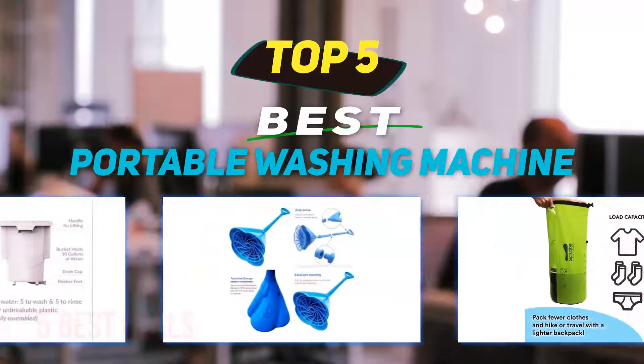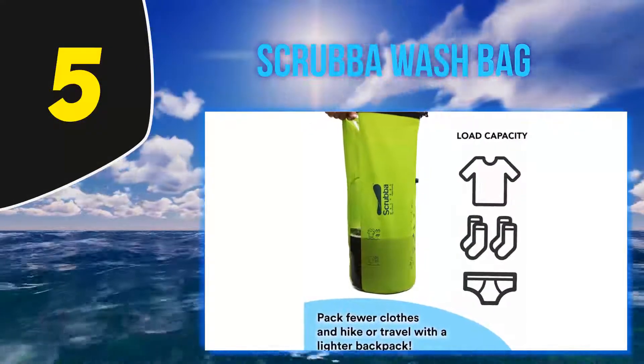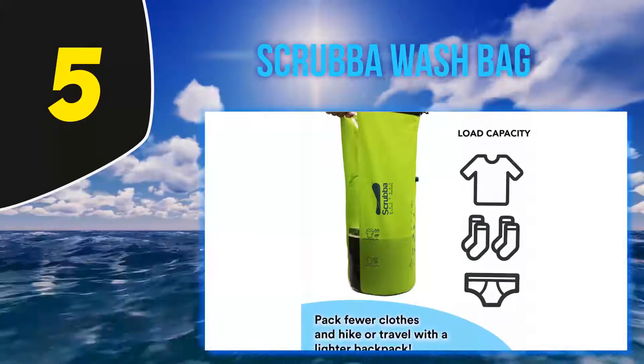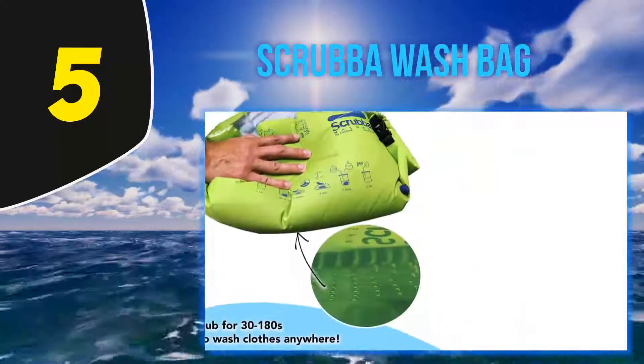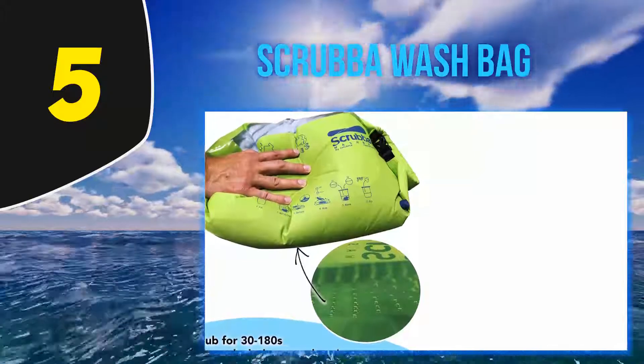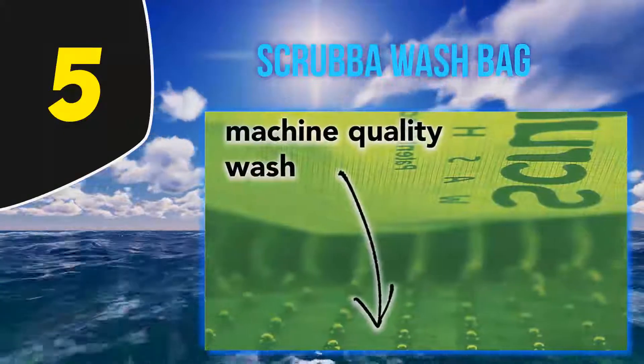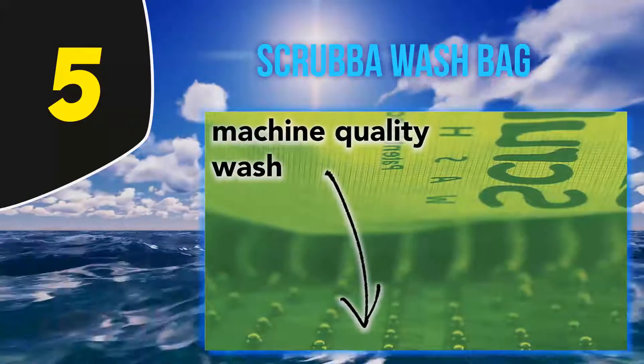Starting at number 5: the Scrub A Wash Bag. The writers and editors at Curb have written an extensive list of everything you need to live on the road, including this Scrub A Wash Bag, which is an internal washboard for portable laundry. All you have to do is add clothing, water, and cleaning liquid to the bag.